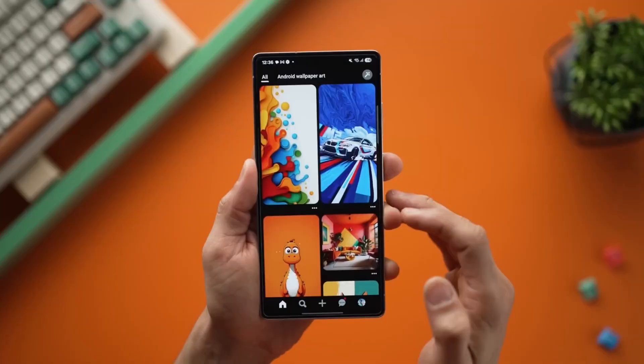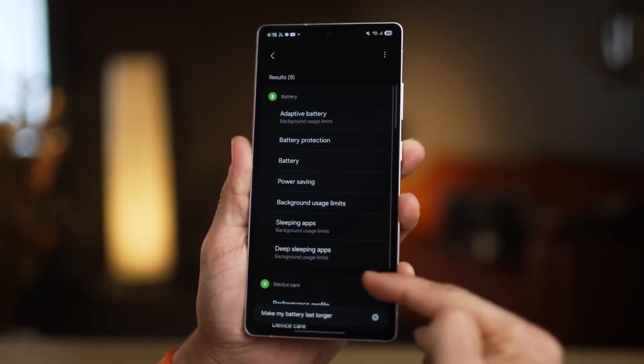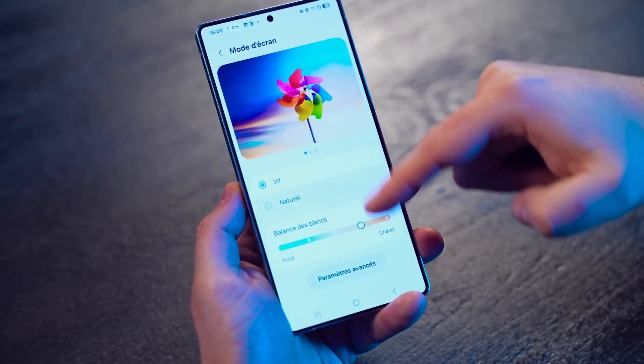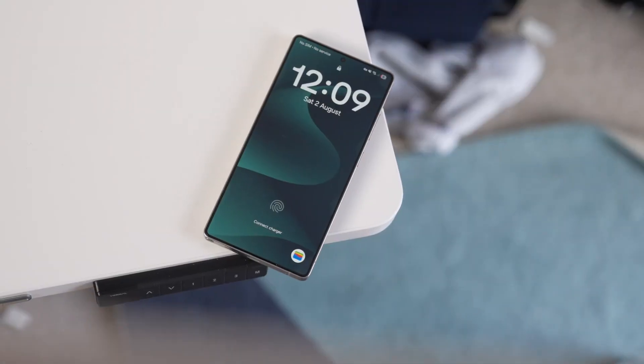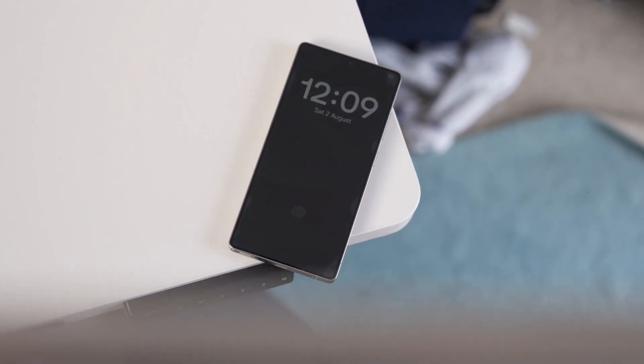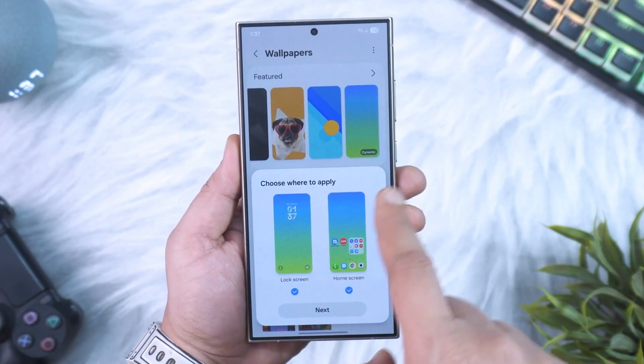Another headline feature is Samsung's seamless ecosystem integration. With One UI 8, the barrier between your Galaxy phone, Galaxy Watch, Galaxy Buds, and even your Samsung TV feels thinner than ever. Answering calls on your watch while your phone is charging in the other room, transferring files between devices with zero friction, or continuing a YouTube video on your TV exactly where you left off on your phone — it's all smoother, faster, and more natural.